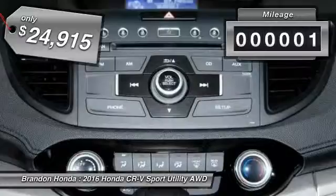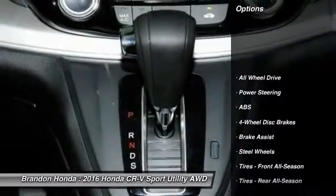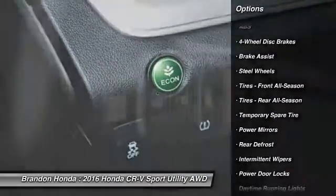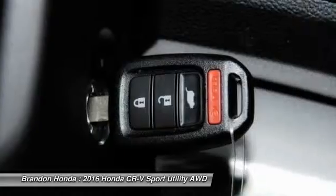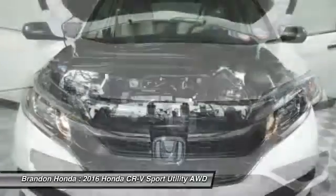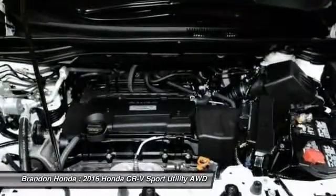This vehicle has less than 100 miles. Here are some of this vehicle's great options: traction control, steering wheel audio controls, keyless entry, stability control, anti-lock braking system, backup camera, all-wheel drive, Bluetooth, driver airbag, adjustable steering wheel.